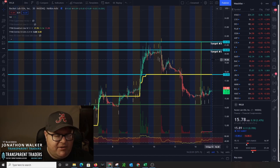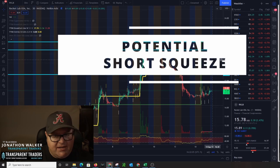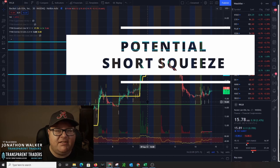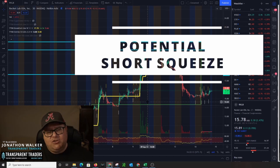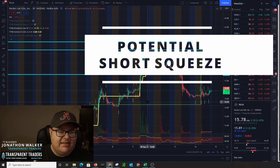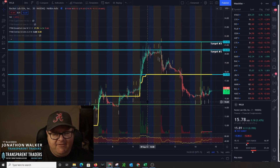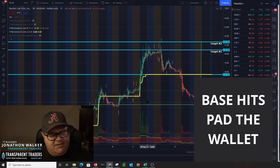If we break above $21.35, sky's kind of the limit — don't know where it's going to go, but it's going to keep going up. Keep in mind, folks, this has got a short percentage of the outstanding at 45.96% and a short percentage of the float at 95.79%. This is the number one potential short squeeze candidate via StockCast from Transparent Traders. As always, folks, basics pad the wallet. Jonathan Walker out.